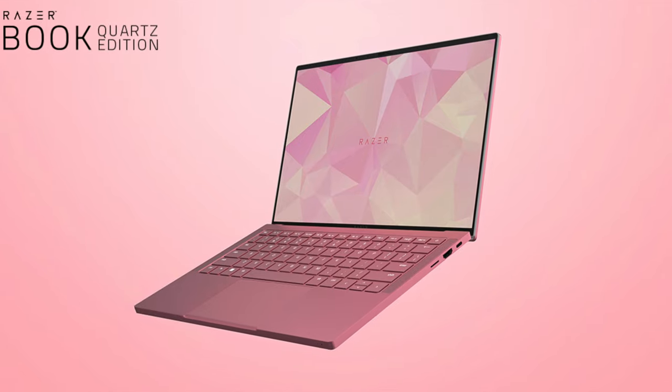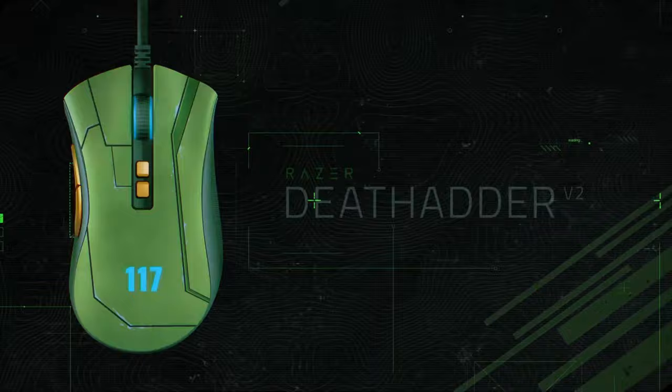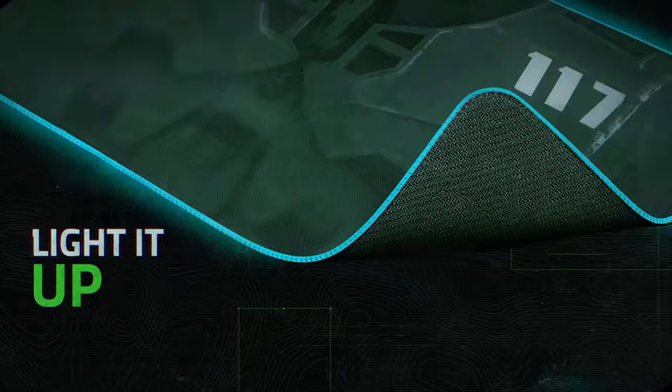The Razer Book now comes in quartz! To celebrate the upcoming release of Halo Infinite, we've created a whole new suite of Razer products, repping Master Chief's iconic look for all you Spartans out there.